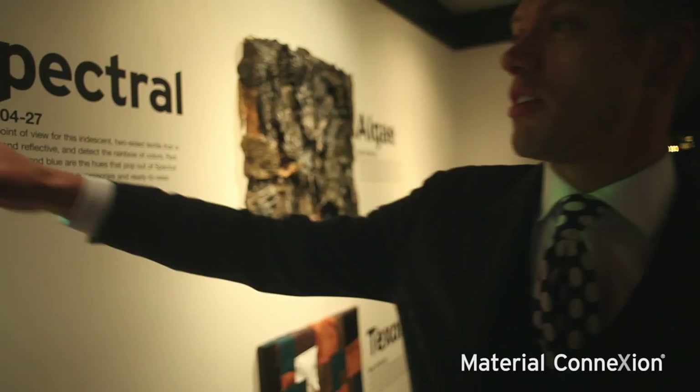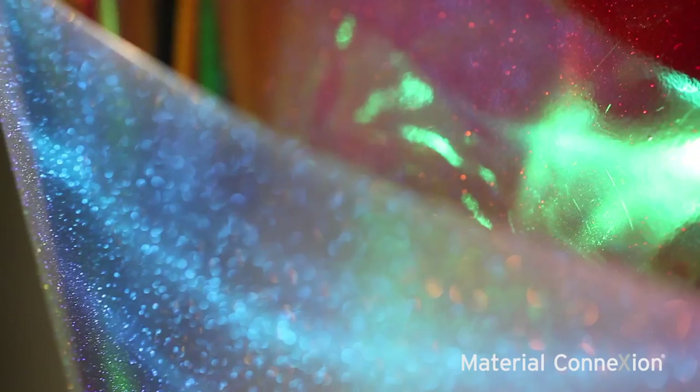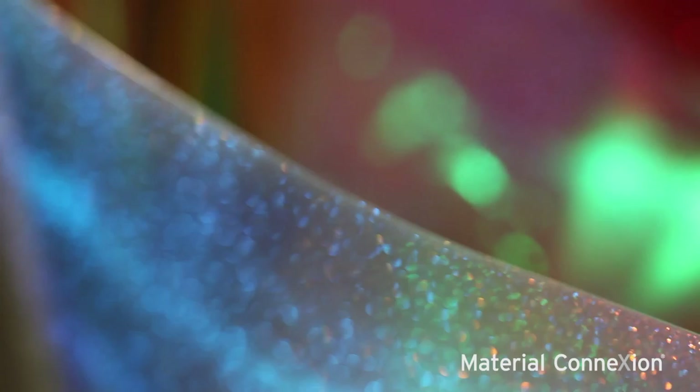Moving on to Spectral — this material produces about as much reflectivity as possible within a single material. Highly reflective, translucent but also specular as well, giving iridescence and a real shine to the material.